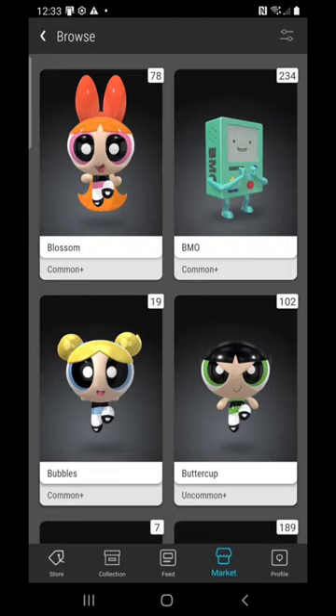Let me know — are you holding any Blossoms or Buttercups? Bubbles is out of reach for me, but I am glad that I've got the orange and the green right about now. That's all I've got, stay tuned for more reports — this is Carlton, and I am done.